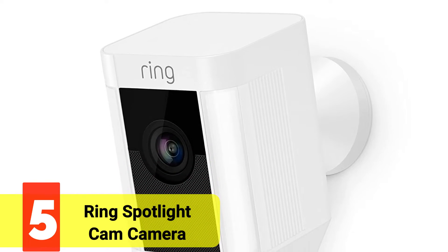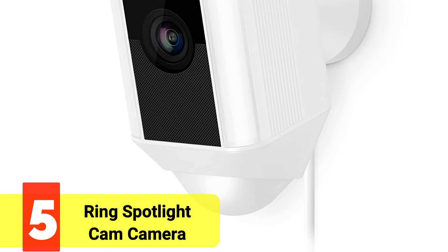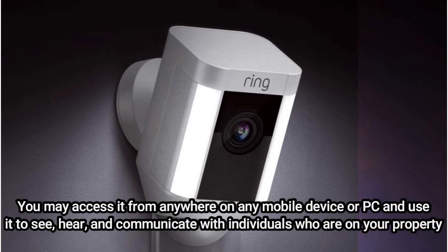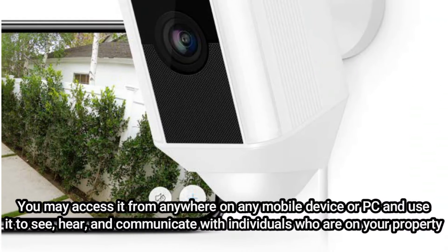Starting our list at number 5 is the Ring Spotlight Cam Camera. The small Ring Spotlight Cam uses the same clever technology and svelte design as Ring's well-known doorbell cameras. You may access it from anywhere on any mobile device or PC and use it to see, hear, and communicate with individuals who are on your property. We believe its benefits and reputation make up for its higher price point.